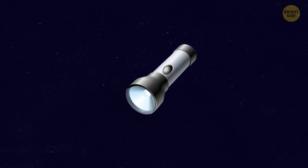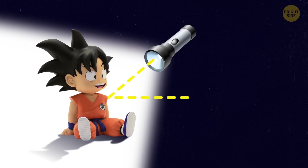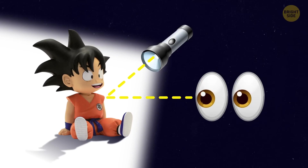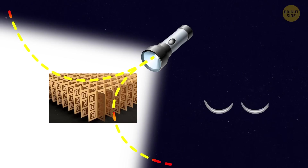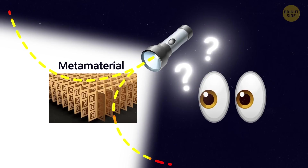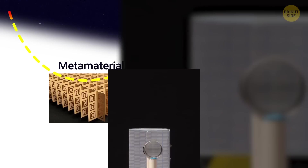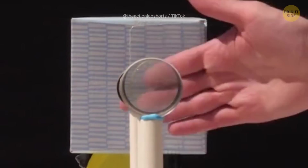What happens is that when light hits an object, it either gets absorbed or bounces back. Either way, it makes the object visible. But with metamaterial, instead of absorbing or reflecting light, it bends it around objects, making them invisible to the unaided eye. The bad news is that, for now, it only works with specific wavelengths of light, like radio waves.